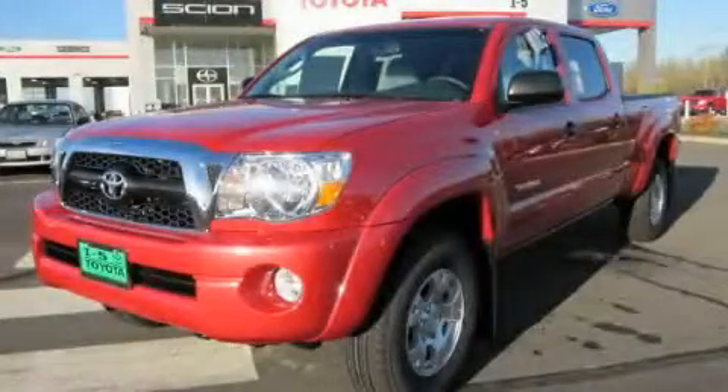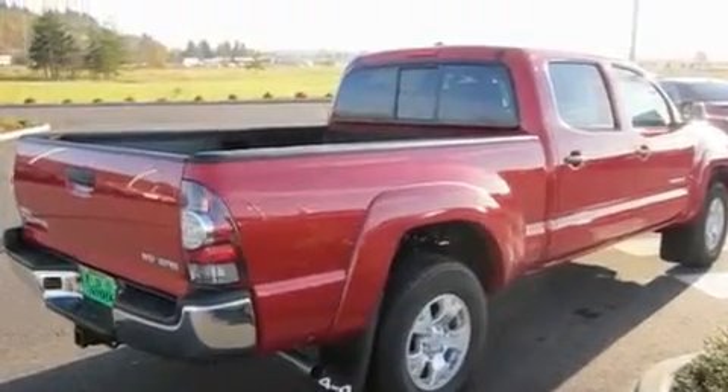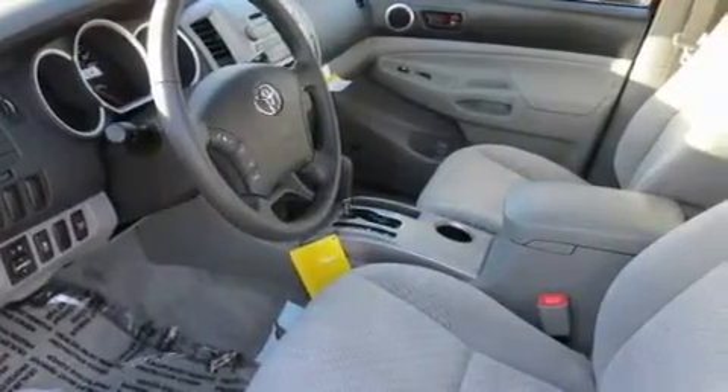This is a brand new 2011 Toyota Tacoma. It has what you need for work as well as what you want for play. It features a 4.0-liter six-cylinder engine, an automatic transmission, and four-wheel drive.